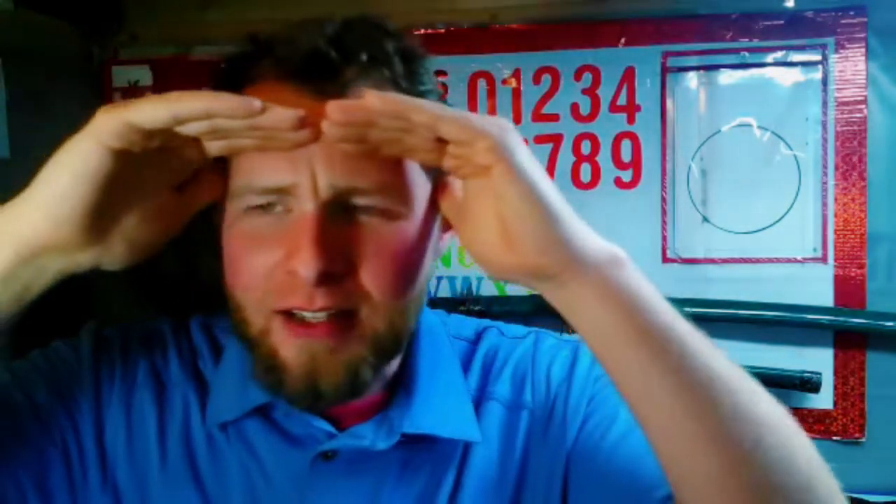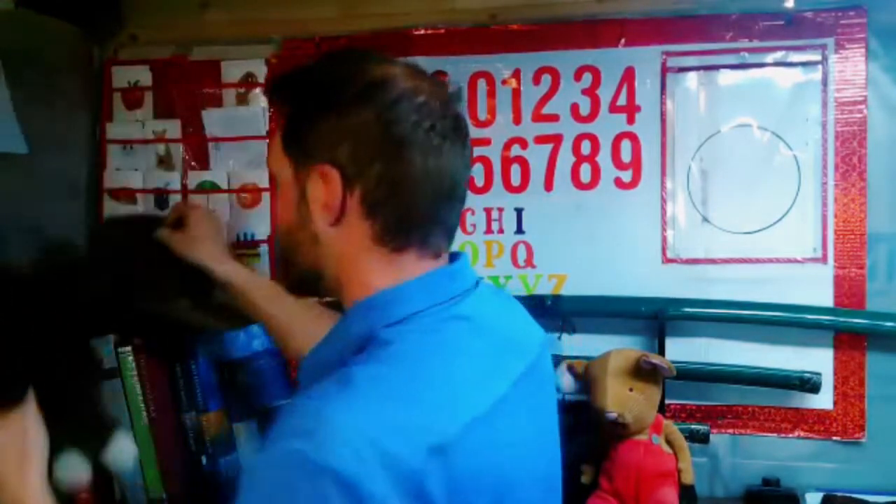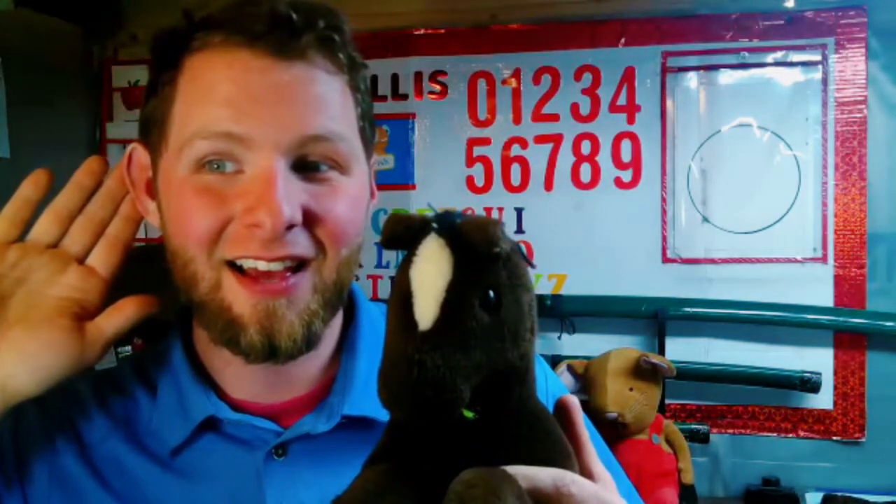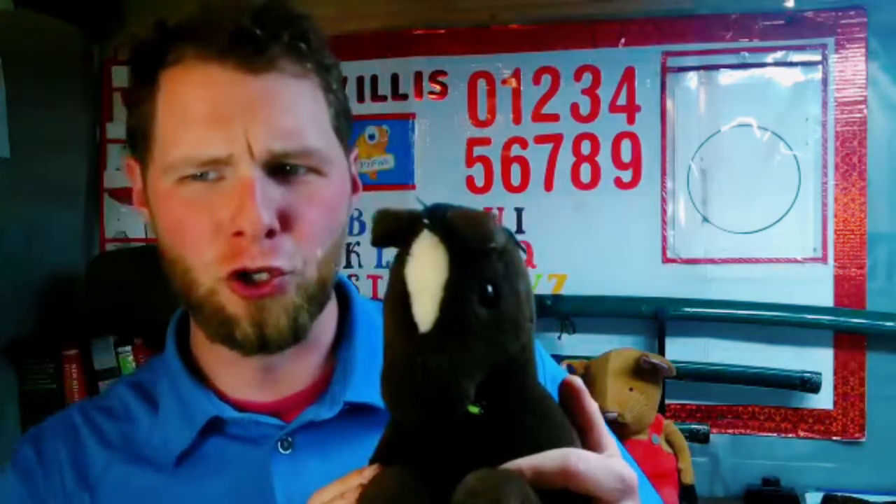Where is the horse? Hmm, where is the horse? Here it is! Here is the horse.